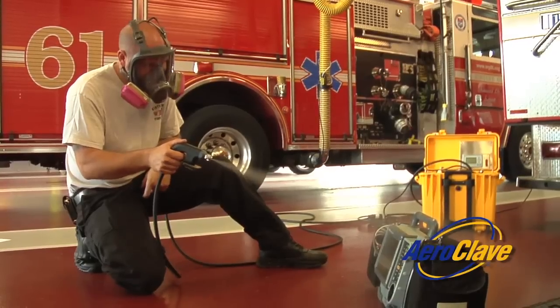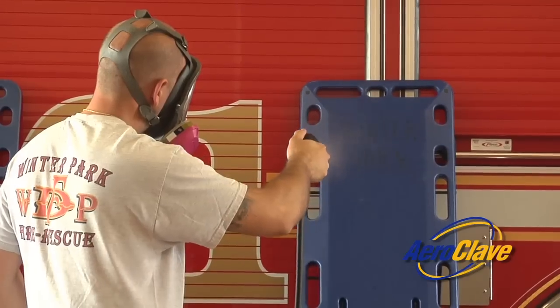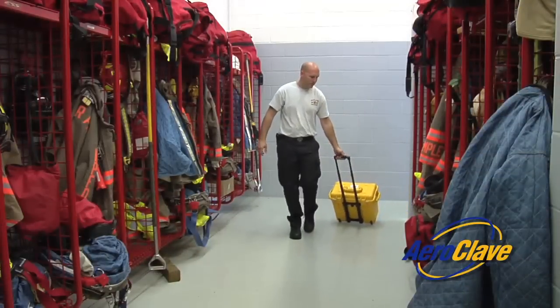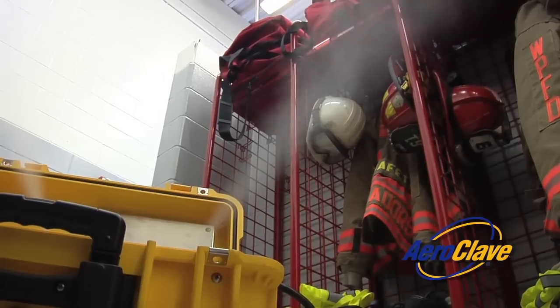The RDS-3110 is also effective on equipment such as defibrillators, stretchers, and backboards. It can also be operated in a room fogging mode, ideal for decontaminating facilities.